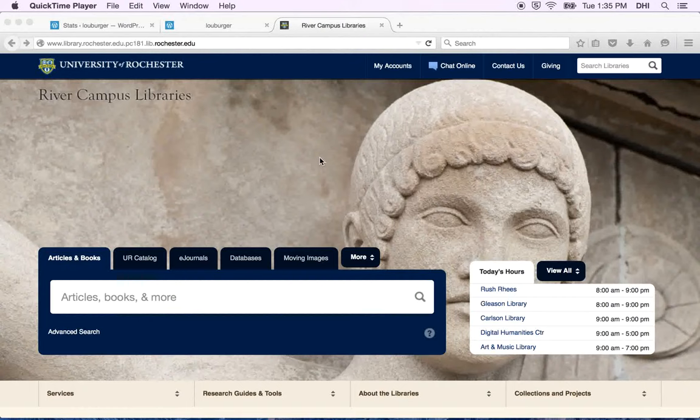Are you thinking about reserving a room in Carlson Library? Well, let me show you how to go about doing it. A quick way — go to the River Campus Library's homepage. Over to the right, you'll see the Carlson Library.